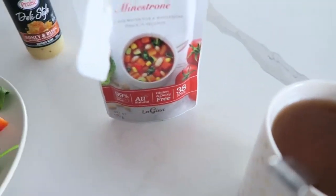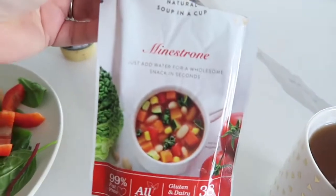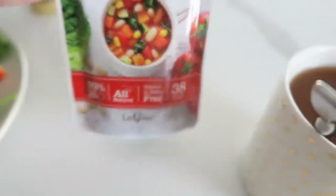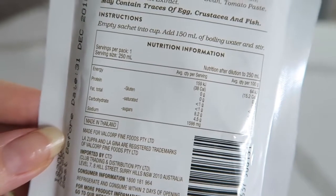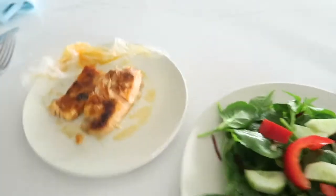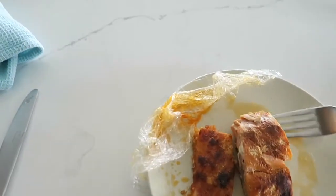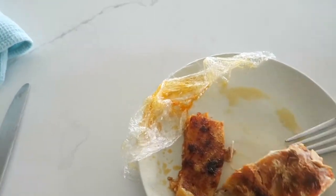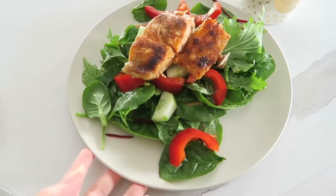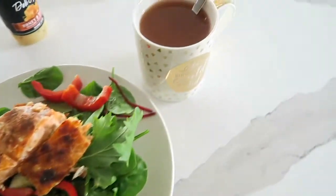For the soup I'm having some minestrone soup — it's 99% fat free and contains 38 calories per serve. It does have quite a bit of sodium in it but I'm not too concerned about that. So that's how my salad looks, and that's how the soup is looking.